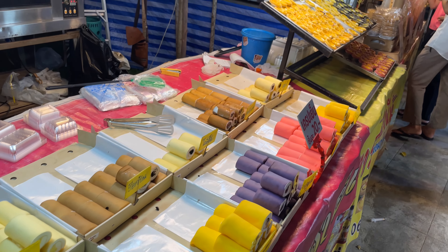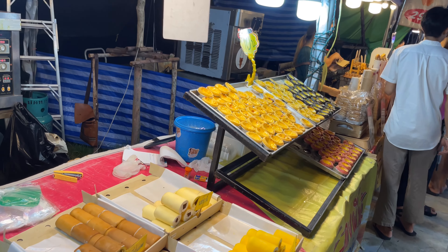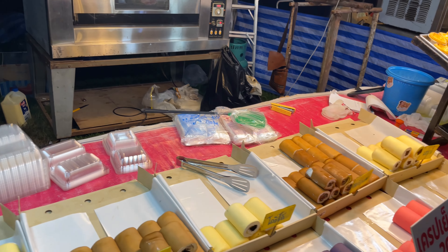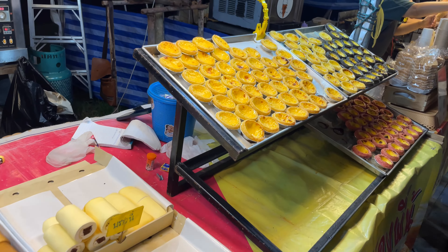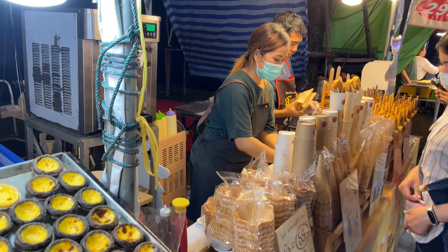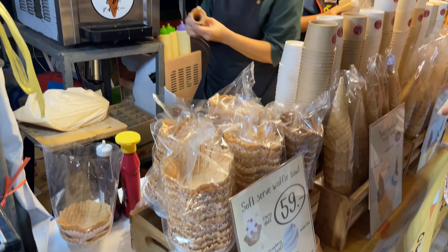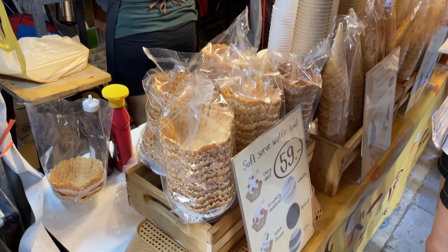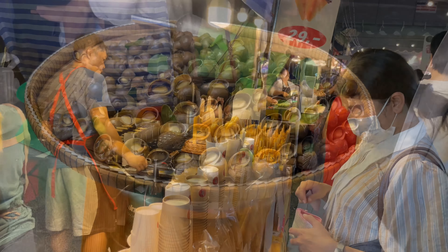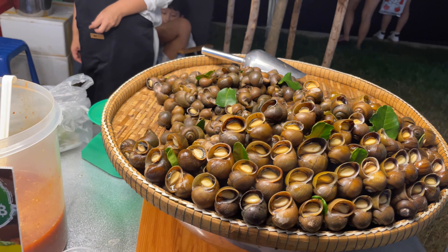This is an outdoor market, but they always set up like a bakery and everything else here — the little dessert rolls and the little egg tarts. Over here we've got some soft serve ice cream. It looks nice — 59 baht if you want the big waffle bowl, looks like 35 baht for the cones.